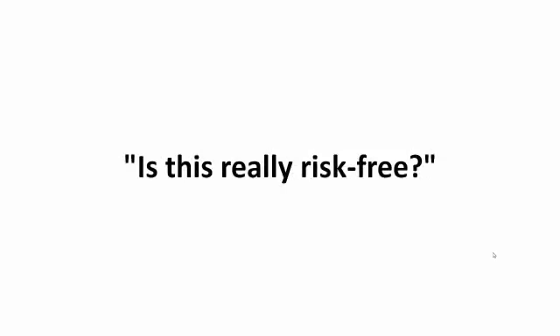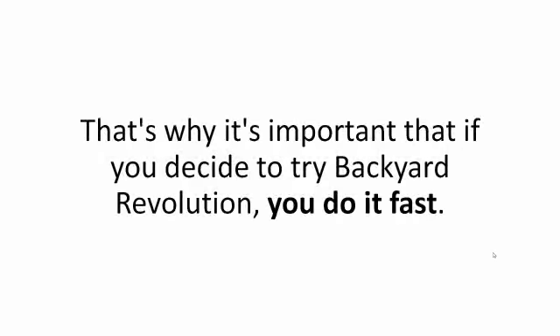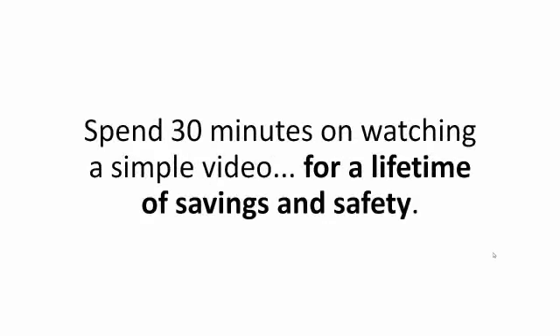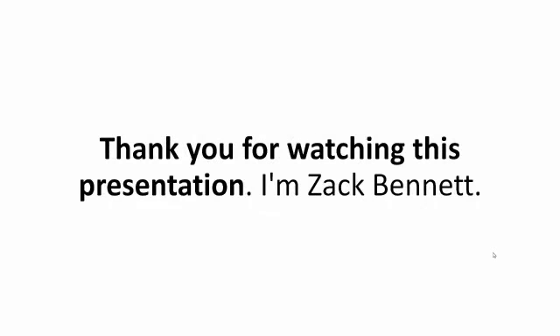Is this really risk-free? Yes. As I said, you're covered by my two-month, no-questions-asked money-back guarantee. If for any reason you want to return the program, you have 60 full days to do so — no hassles, no gimmicks, no hard feelings. So why not do it now? Spend 30 minutes watching a simple video for a lifetime of savings and safety. Go on, click on the order now button below and let Backyard Revolution give you the peace of mind you deserve. Thank you for watching this presentation. I'm Zach Bennett.